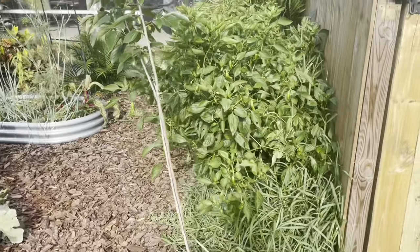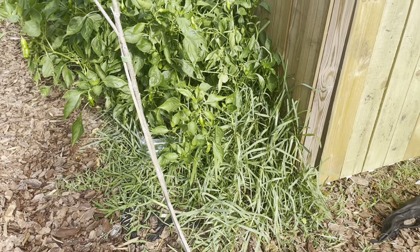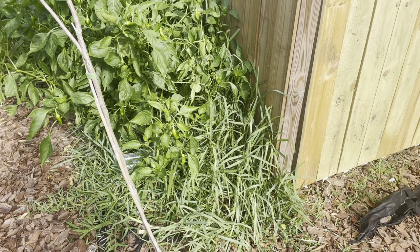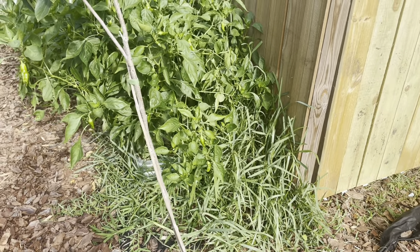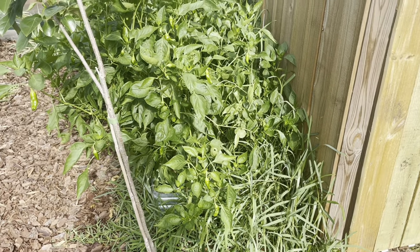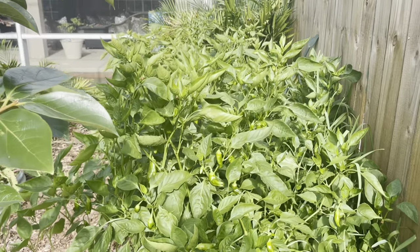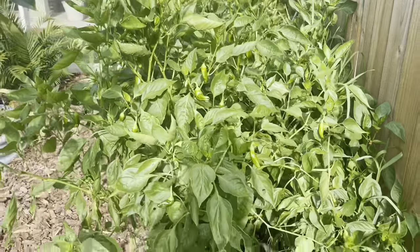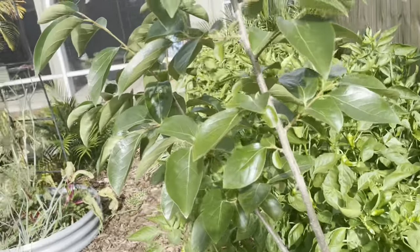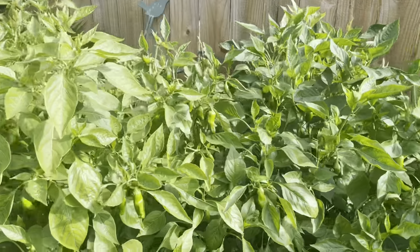My husband weed-whacked for me on Mother's Day and I forgot to tell him to do this area. He doesn't really know the difference between weeds and my plants — he chopped down a papaya one day. So now if I don't point it out, he doesn't do it. If you could see how many jalapenos I have, you'll understand why I don't care about taking some of them off and seeing if I could transplant them over on the other side. I mean, there are just so many.